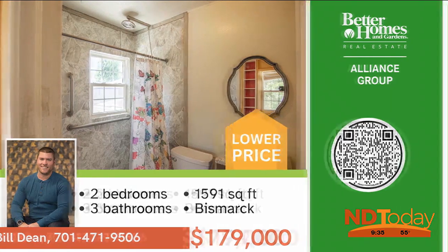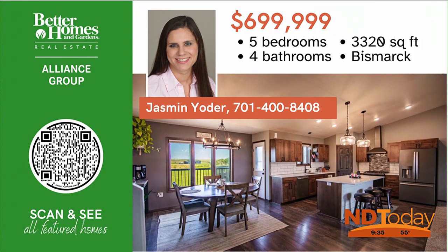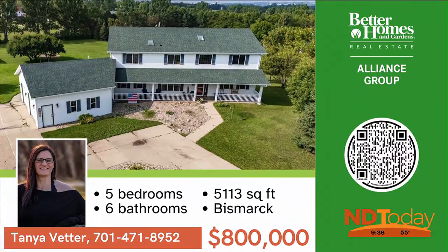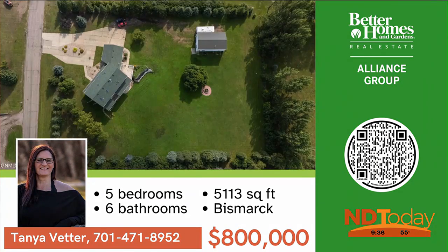This gorgeous contemporary home offers many extras and special touches. The oversized primary includes an 11 by 11 walk-in closet, located on a beautifully landscaped 1.8-acre lot. More than 5,000 square feet of living space. Located on 1.93 acres, this property includes an insulated, heated, and air-conditioned shop with cart lift.